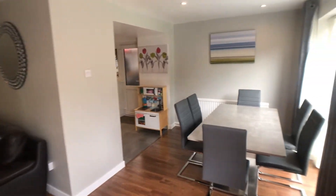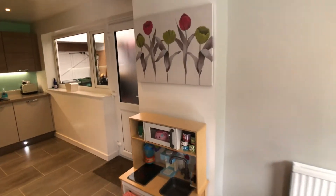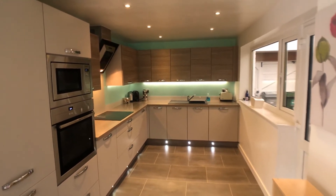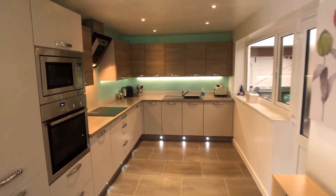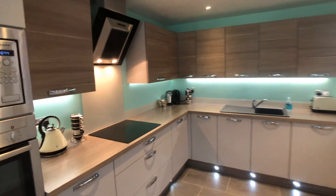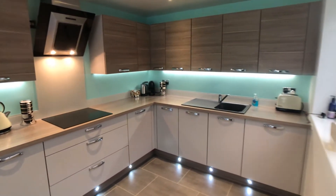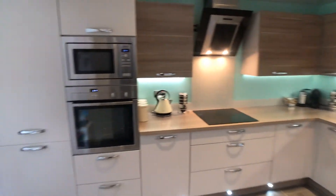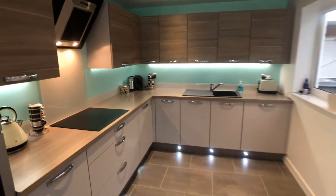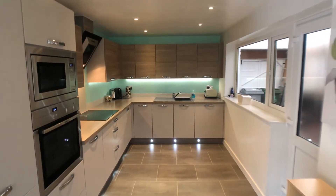There are LED ceiling downlighters throughout. The kitchen is beautifully refitted with modern units featuring kickboard lighting and under-unit downlighting. Integrated Neff appliances include an induction hob, microwave, electric oven, fridge freezer, and dishwasher.